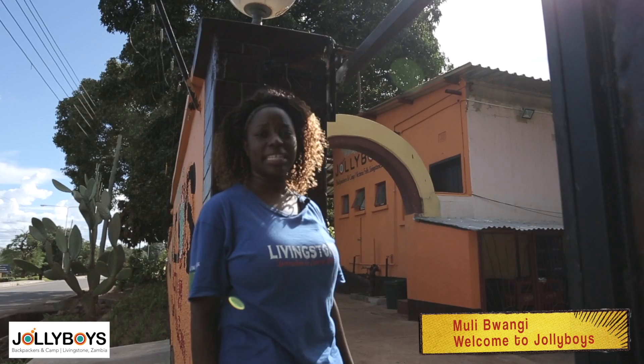Welcome to Jolly Boys. I'm Stephanie. I love being part of the Jolly team. Let me show you around.